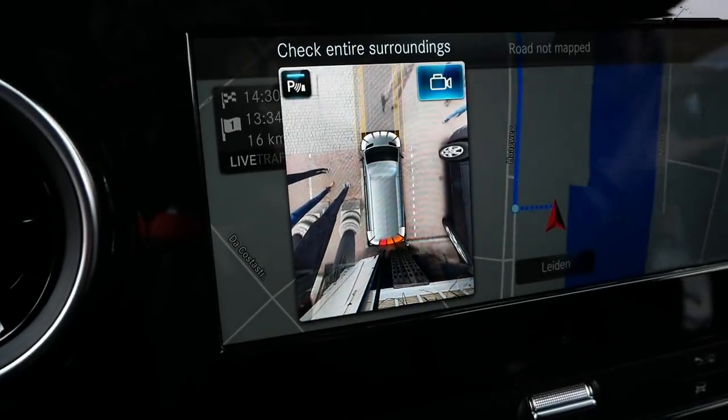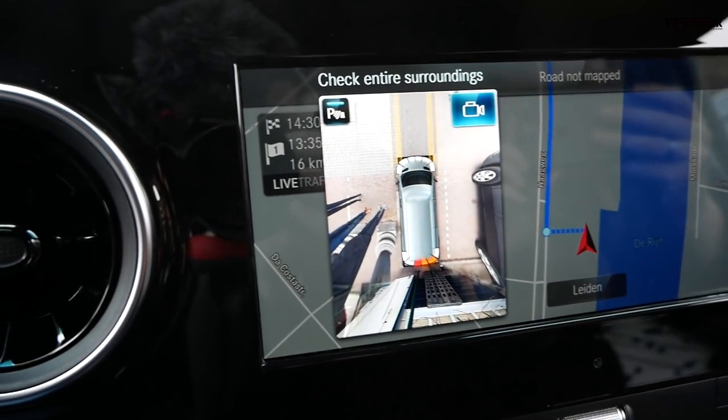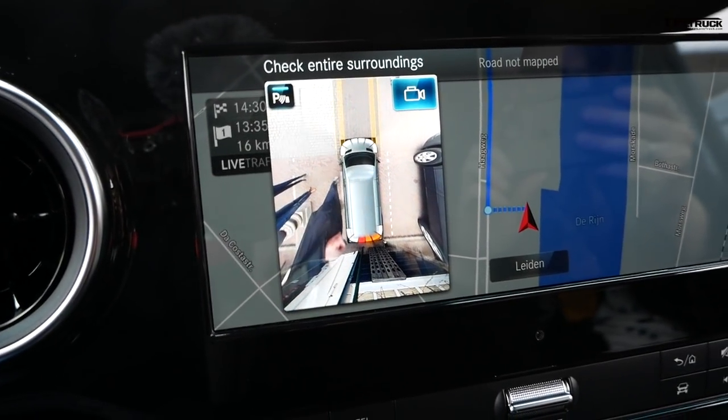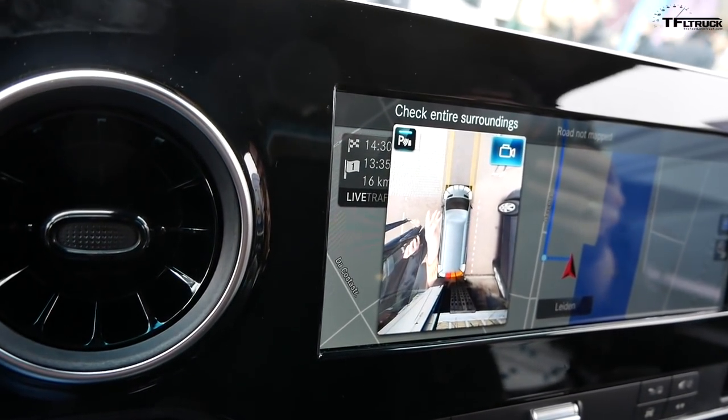There's a 360-degree bird's-eye view camera — you can see who's next to us. The camera is mounted down below.